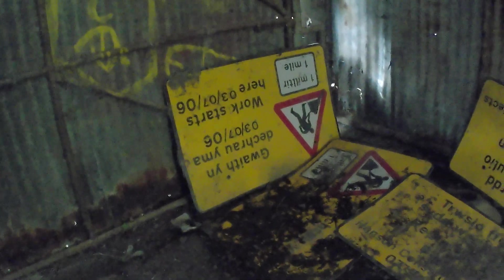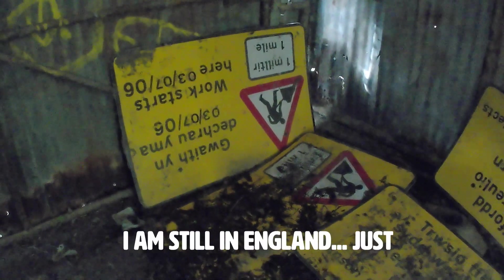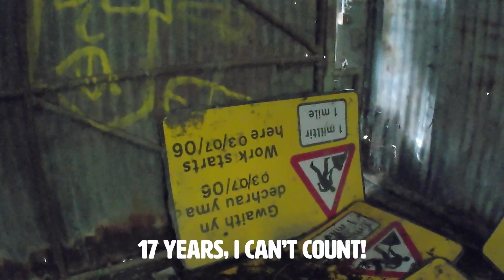Some old road signs. The language may give you a clue which part of the world I'm in right now, but from the looks of it they're here from about 18 years ago.